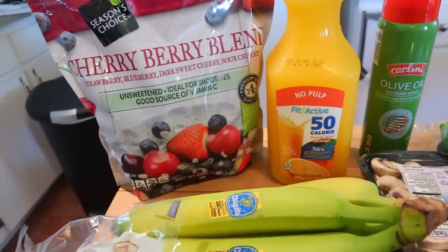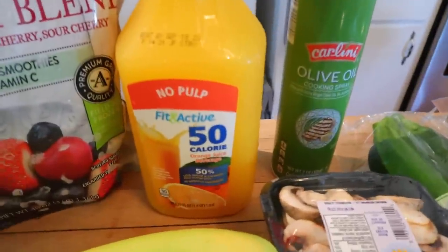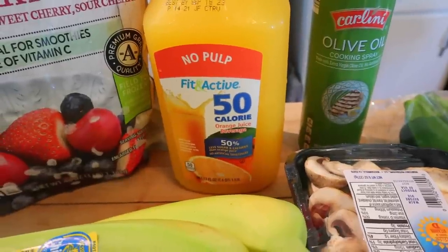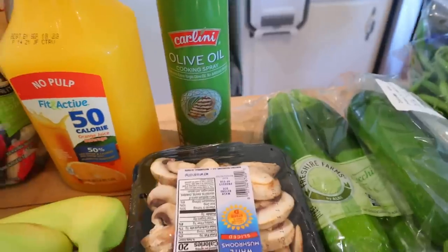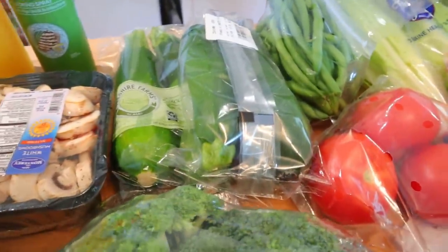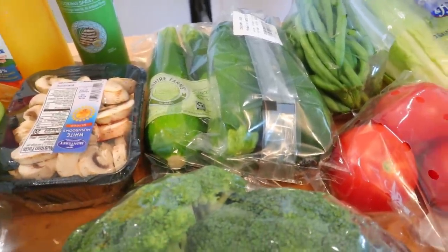I meant to buy a pineapple and cut it up and freeze it but I forgot. And then I got some orange juice — this is the Fit and Active 50 calories, so it's 50 calories for eight ounces or two points. I got some cooking spray, some mushrooms, a bunch of zucchini. I could live on zucchini whether I spiralize it or just cook it up in a pan — I love it.